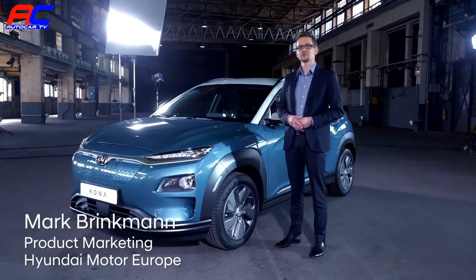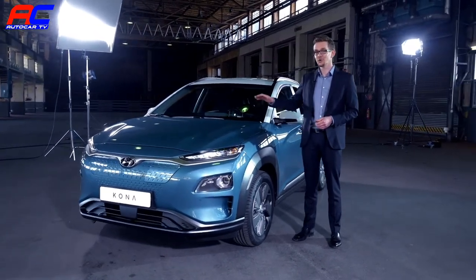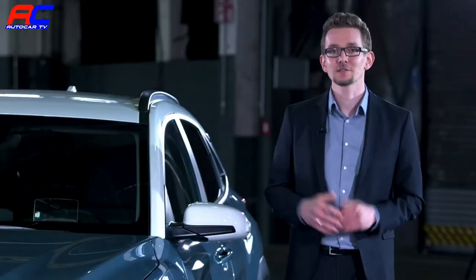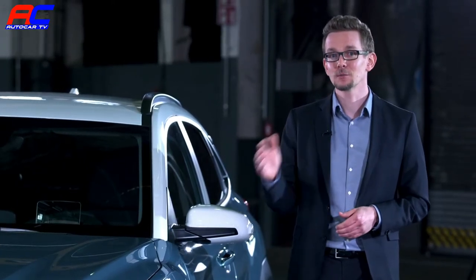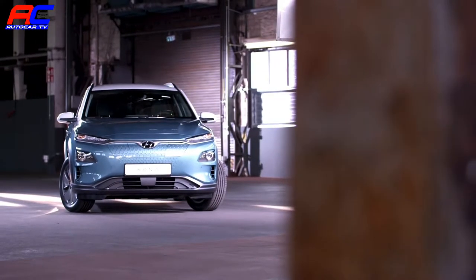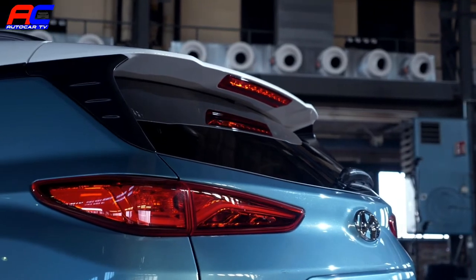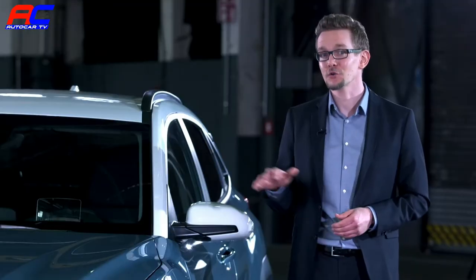I would like to introduce to you the first subcompact, purely electric SUV in Europe — the all-new Kona Electric. This model merges the two hottest trends in the automotive industry: zero-emission mobility and SUV style. The Kona Electric has an expressive styling, offering generous roominess and a really impressive EV drivetrain. This is a car of no compromise.